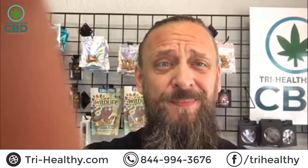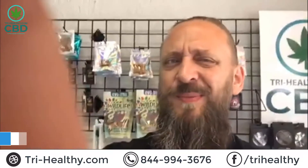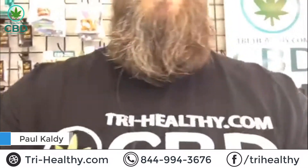Good morning. Welcome to Try Healthy — first time here, awesome. Make sure you subscribe to our YouTube channel and check us out on social media: Facebook, Instagram, Twitter. You can even Google us, try-healthy.com. We're all over the place. Today we're going to do a quick little overview of all of our Delta 8 products and kind of tour the store here real fast.